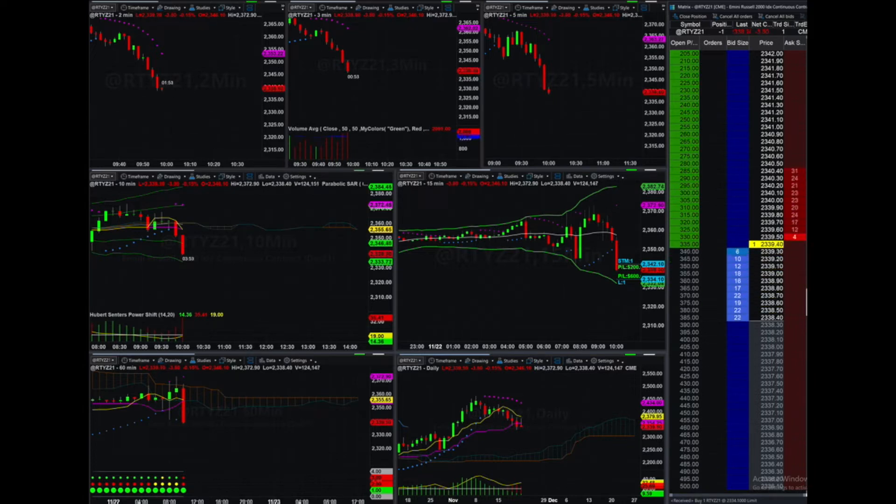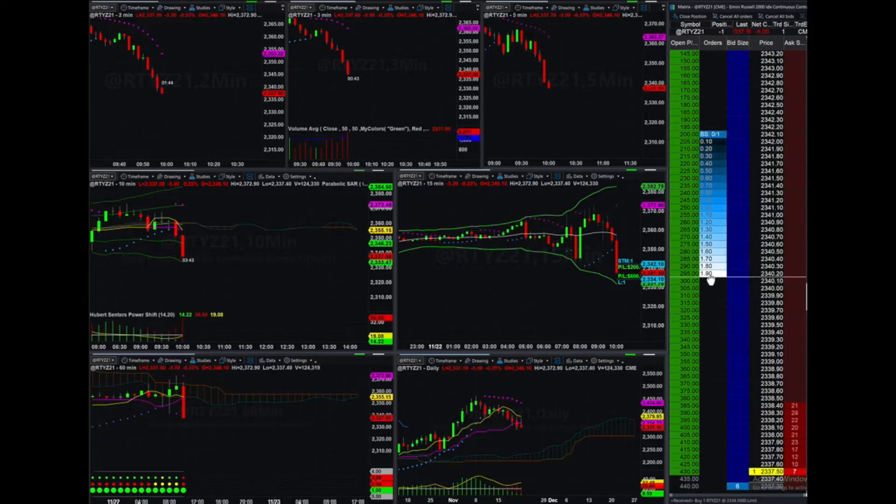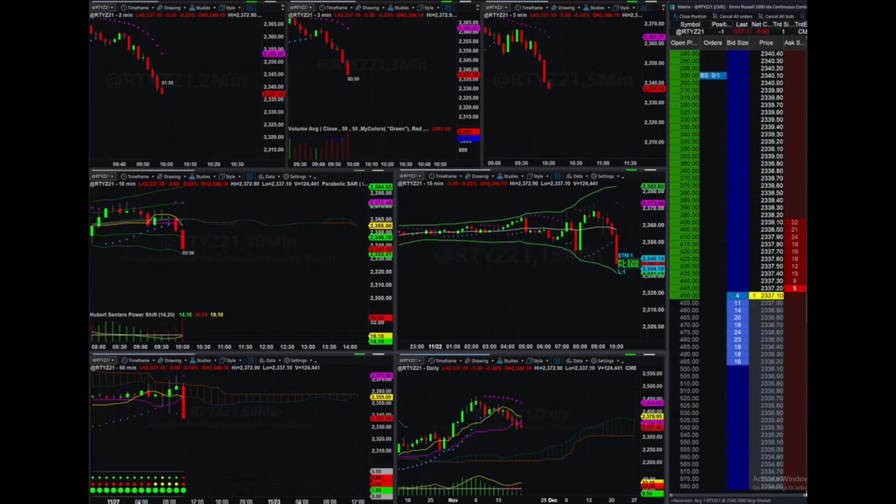You can see that I am 300-something up on this trade, and the way that I'm going to manage it is just by locking in $100. So you can see I have $200 locked in. I'm just going to drag this down now to $300. That's my daily target, but I'm actually already down on the day, so I do have a little bit more to make up.